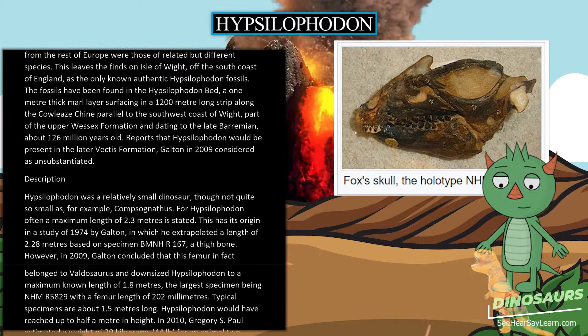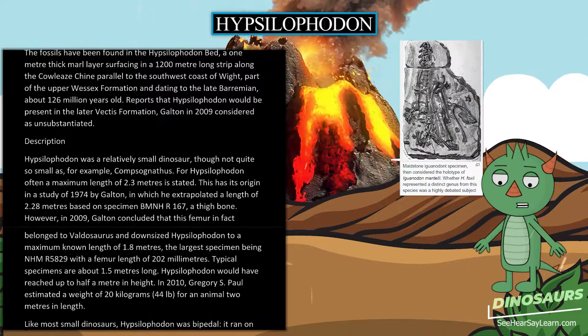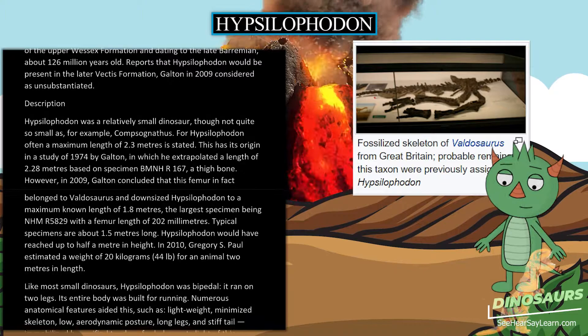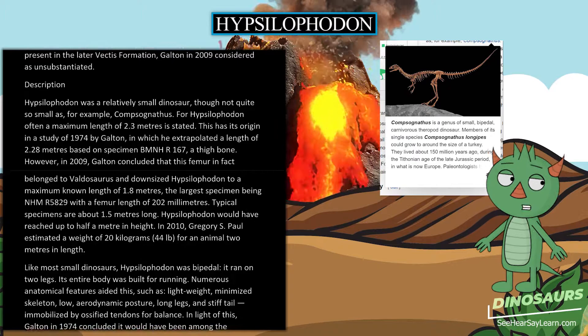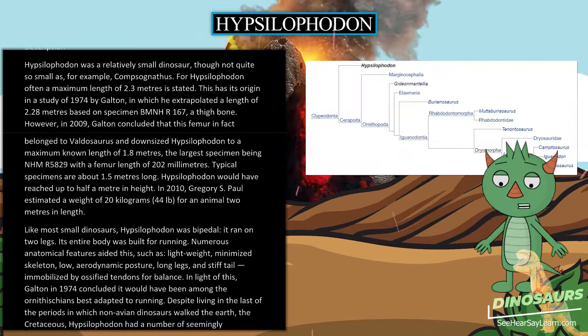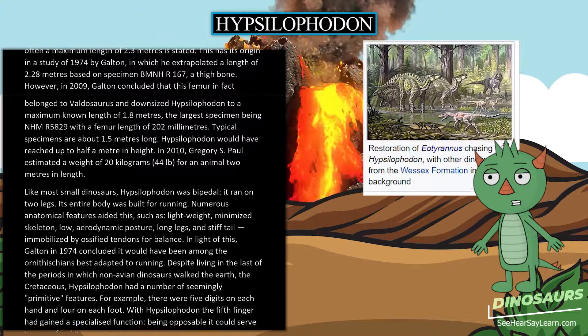Hypsilophodon was a relatively small dinosaur, though not quite so small as, for example, Compsognathus. Often a maximum length of 2.3 meters is stated, originating in a 1974 study by Galton, but in 2009 Galton concluded that the femur behind that estimate belonged to Valdosaurus, downsizing Hypsilophodon to a maximum known length of 1.8 meters, with the largest specimen NHMUK 5829 having a femur length of 202 millimeters. Typical specimens are about 1.5 meters long. In 2010, Gregory S. Paul estimated a weight of 20 kilograms (44 pounds) for an animal 2 meters in length.